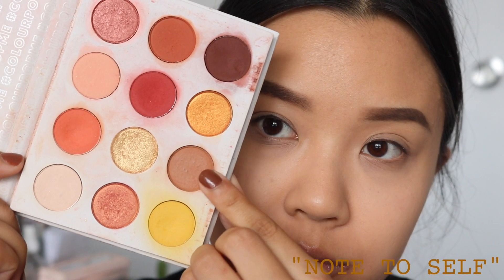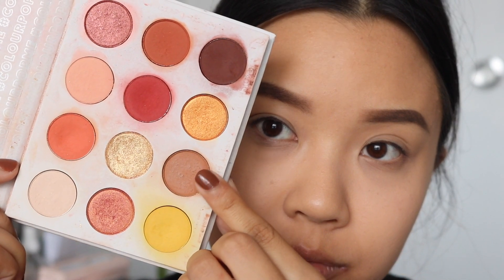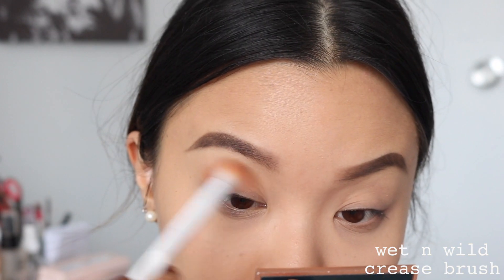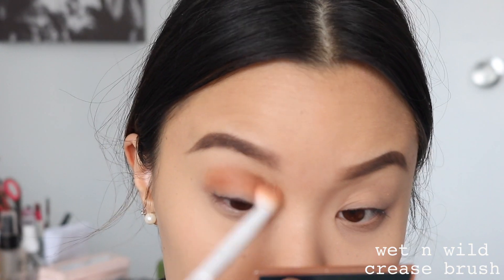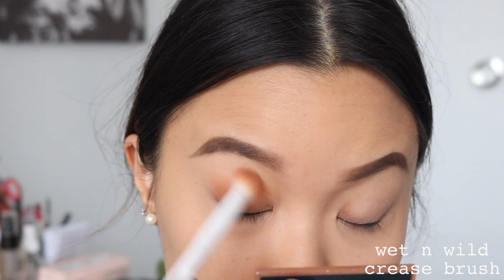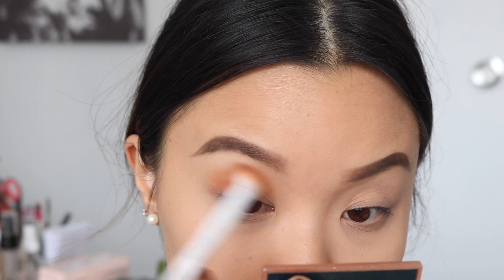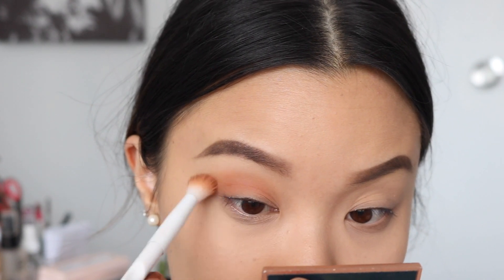Look number two — I'm going to start off with the shade Note to Self as my transition shade. Every time I place a transition shade, it goes straight into my crease: windshield wiping motions first, then circular motions later to get that really blown-out effect. This step is always the same.